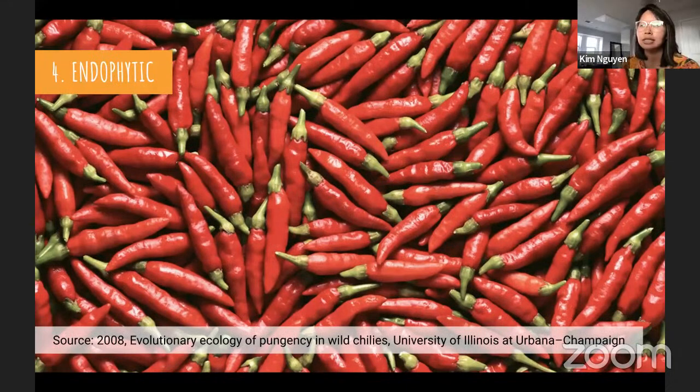Endophytic fungi have been of great interest the last two decades because they produce so many compounds and enzymes for medicines and biocontrol. Researchers recently discovered that a fungal endophyte associated with pepper plants also creates the compound capsaicin — which makes peppers spicy. This fungal relationship allows the plant to deter insects and other fungal pathogens.